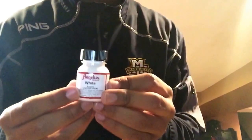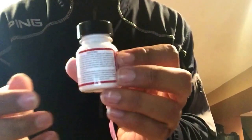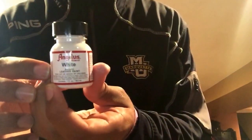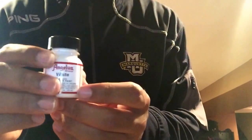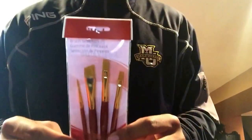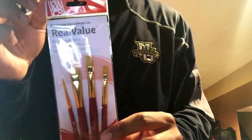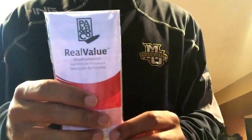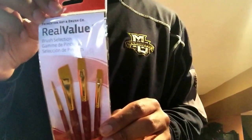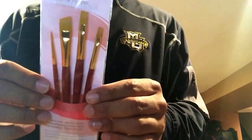One more Angelus product — the white paint for the He Got Game 13s restoration project. Got this from Roots. I will put the link in the description for AngelusDirect.com — one of the best products on the market. Last but not least, we have some paint brushes, also from Roots, from Real Value. Any arts and crafts store should have these — just regular paint brushes.